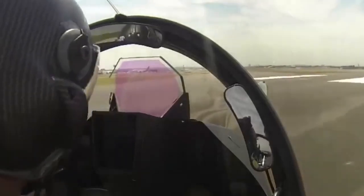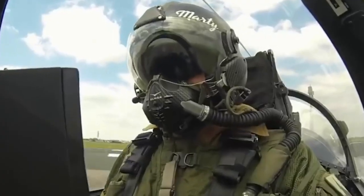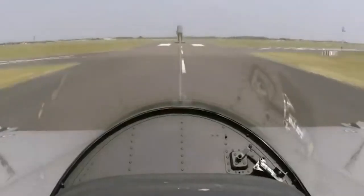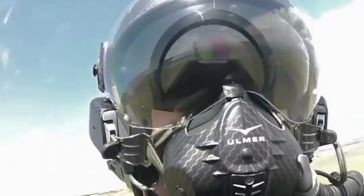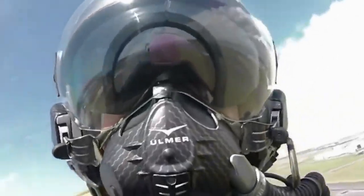The Rafale was marketed for export to several countries and was selected for purchase by the Egyptian Air Force, Qatar Air Force, Indian Air Force, Hellenic Air Force, Croatian Air Force, the Indonesian Air Force, and United Arab Emirates Air Force. The Rafale has been used in combat over Afghanistan, Iraq, Mali, and Syria.